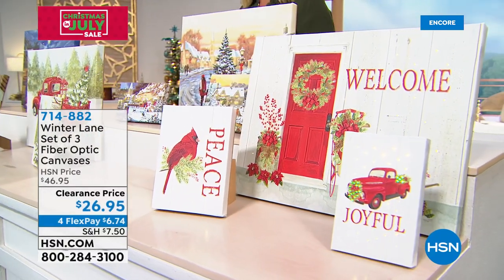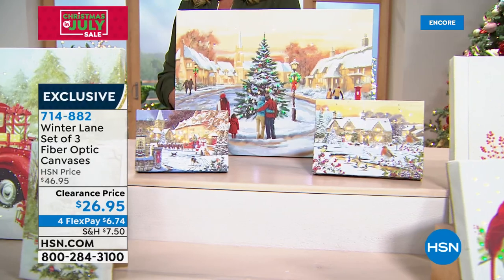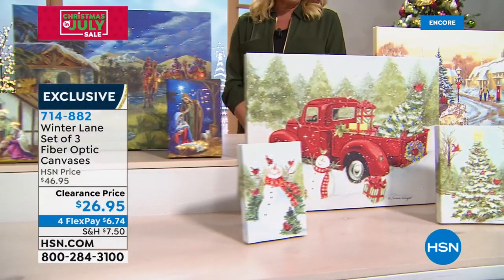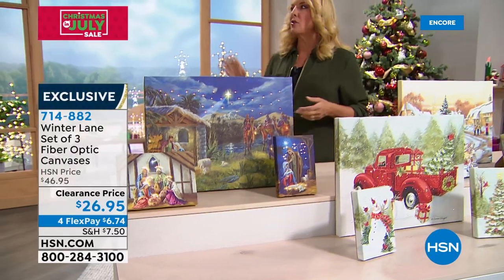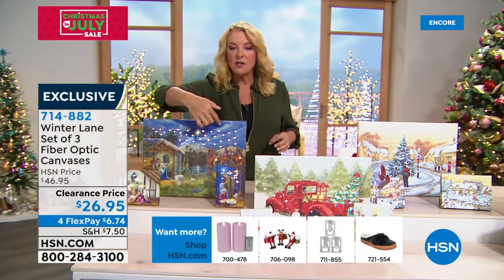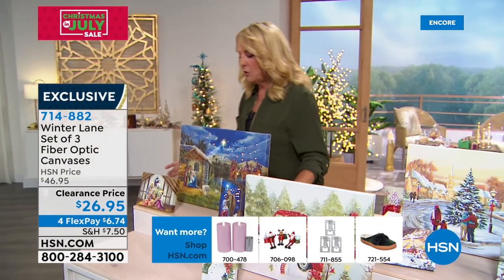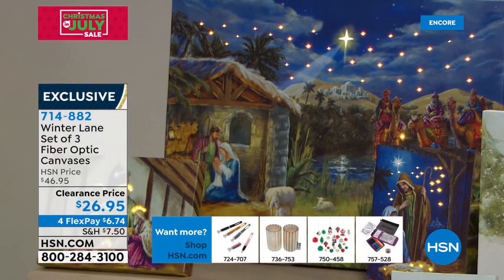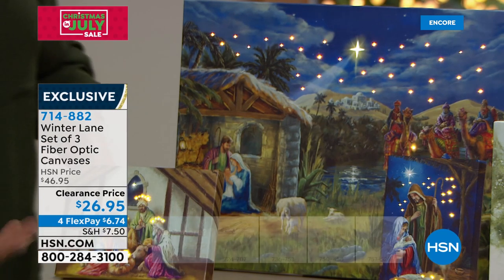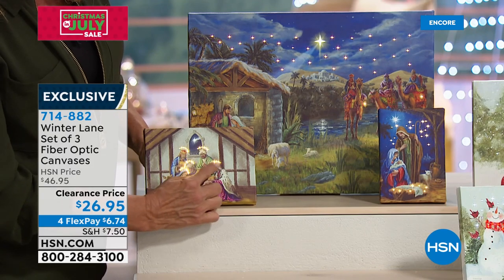Now we're going to move on to something I think is so cool. We actually launched these last year and they were extremely popular — it's a set of three. Whichever of the three choices you pick, you are getting a 16 by 12, a five by seven, and a four by six. So that's three gifts, or you can create a beautiful look on your wall — they're all lit. You can see those fiber optics taking this gorgeous scene and bringing it to life.